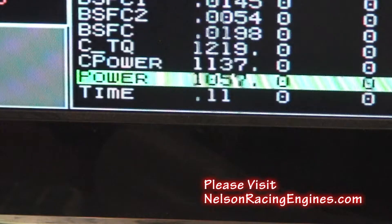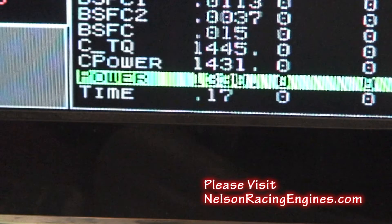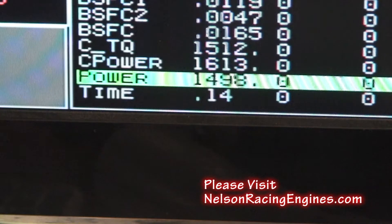1,082, 1,146, 1,190. 1,375, 1,445, 1,486 — this is still only 5,300 RPM. It's making 1,500 horsepower, almost 1,500 foot-pounds of torque.